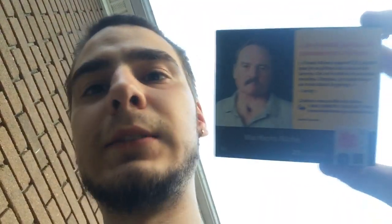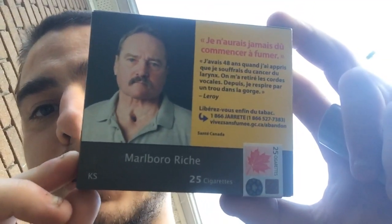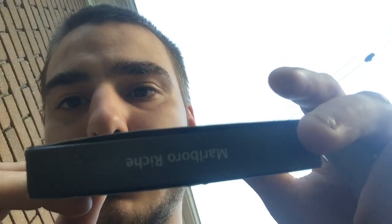Hello everybody, today I'm going to do another smoking review. For this review I'm gonna review Marlboro Rich 25 king-size cigarettes. These cigarettes are very expensive here in Canada — this was $22 something, that's a lot of money. This is what it looks like: Marlboro Rich 25 king-size.